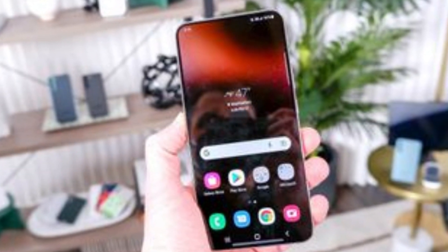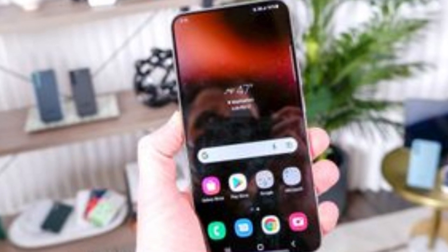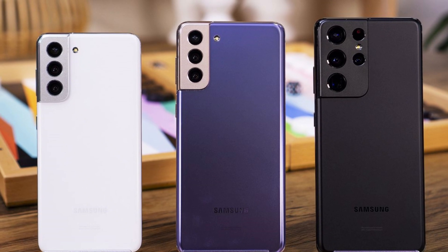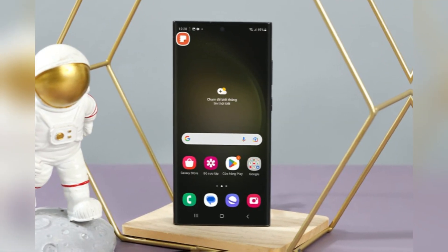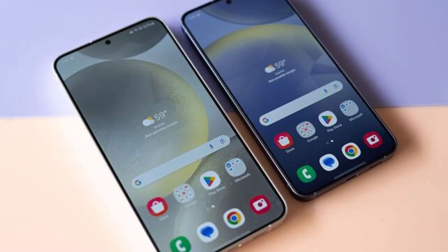Speaking of beta testing, if you're someone who loves to be on the cutting edge, Samsung will likely open up beta testing for select Galaxy devices. The Galaxy S21 series, especially the base models, will probably be included. It's unclear if the Fan Edition will be eligible for the beta right away, but non-FE models should be part of the early test runs.